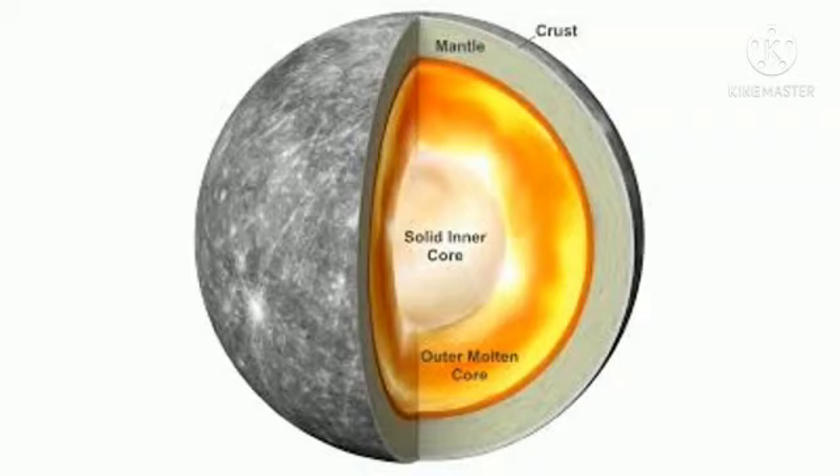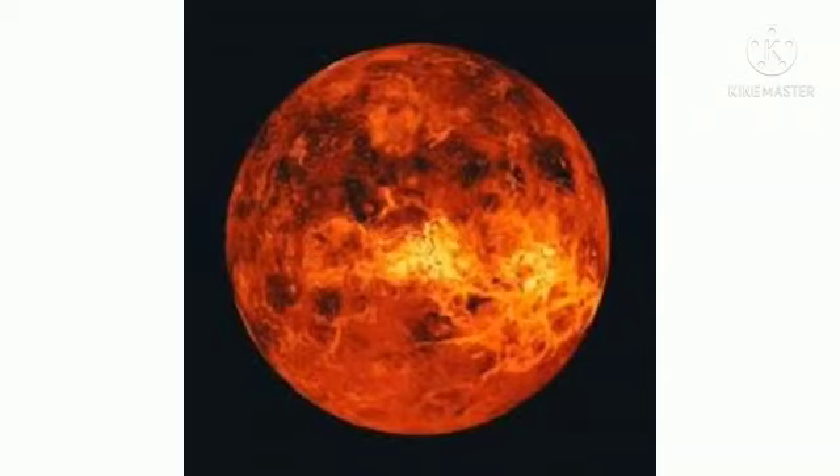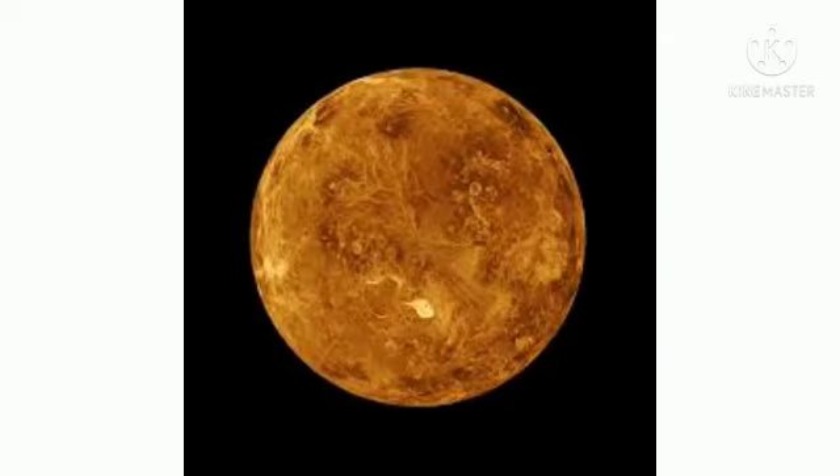Mercury has ice and a huge iron core. It has a thin atmosphere and hydrogen tails. Mercury may have had many volcanoes.